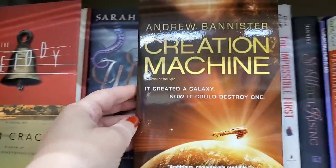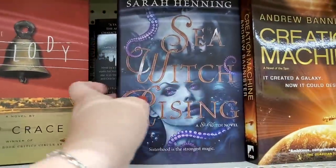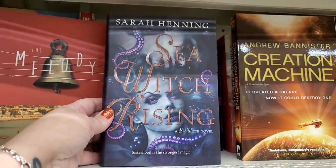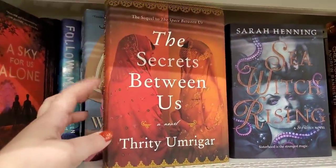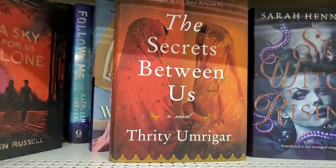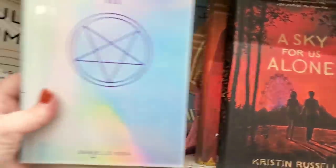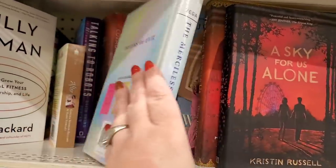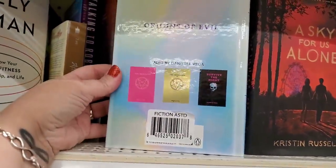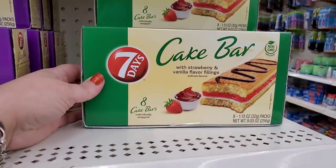I see 'Which Rising' — a perfect Halloween book — 'The Secrets Between Us,' the sequel to 'The Space Between Us,' 'A Sky for Us Alone,' and then 'The Merciless: Origins of Evil' — that looks like a definite Halloween book right there.